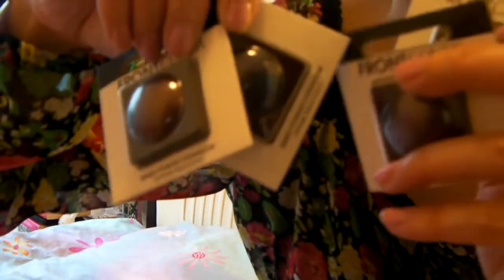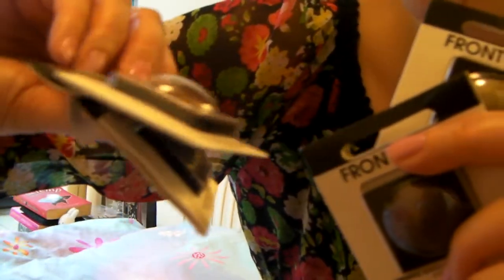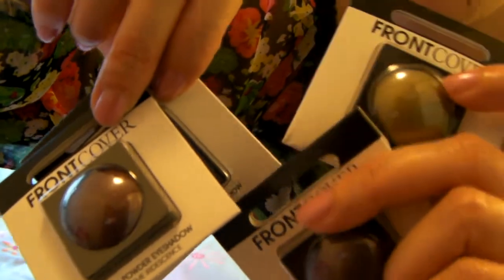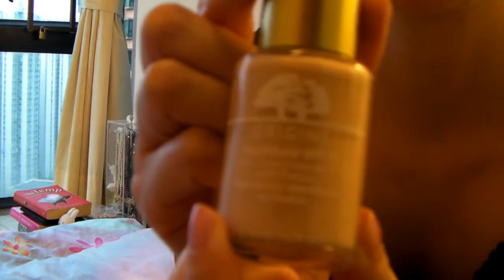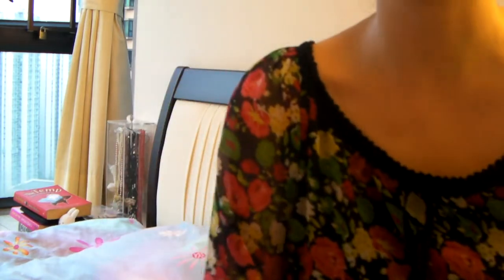20 seconds left! Okay, here, these four Front Cover eyeshadows as well that I think I can try. So there they are. Alright, so I guess I've got these two I like as well, and this is my favourite foundation actually, which is the Origins Foundation. Okay, I'll just say goodbye now, three seconds.